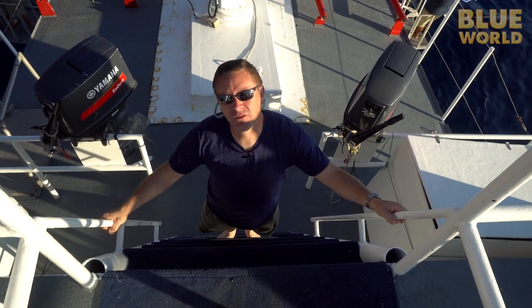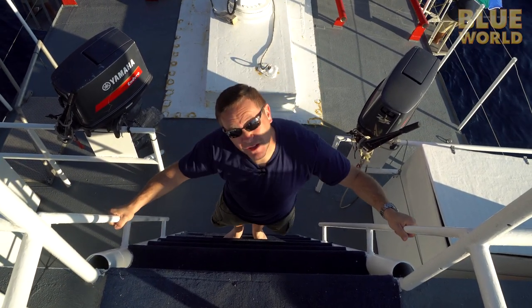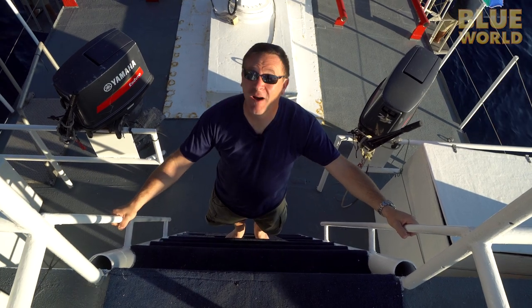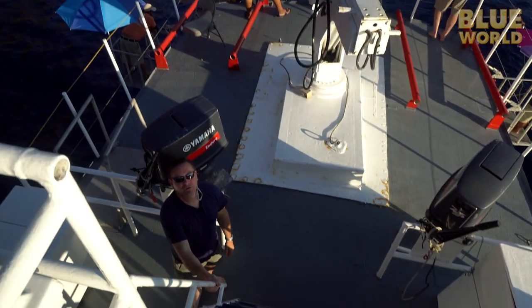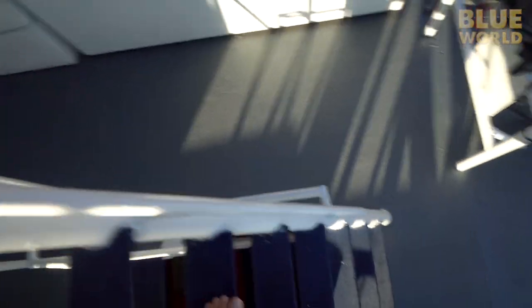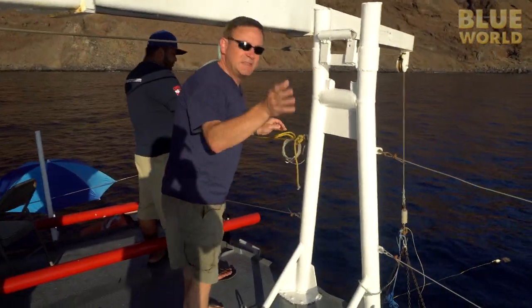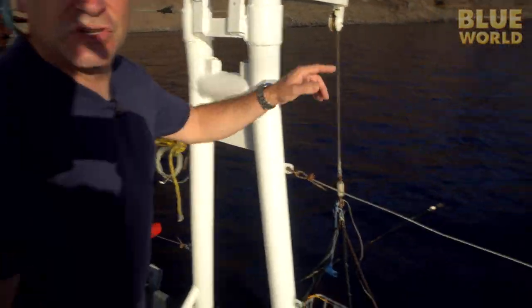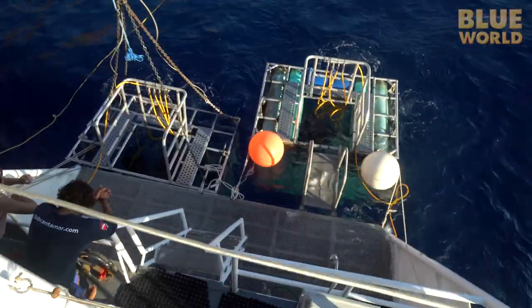Dive boats typically have a lot of ladders and stuff, so you like to use the handrail so you don't fall and kill yourself, because there's no hospital out here. We're on the second deck down, and right here we can see out over the shark cages down on the water. There are the cages — they're connected to the back of the boat.